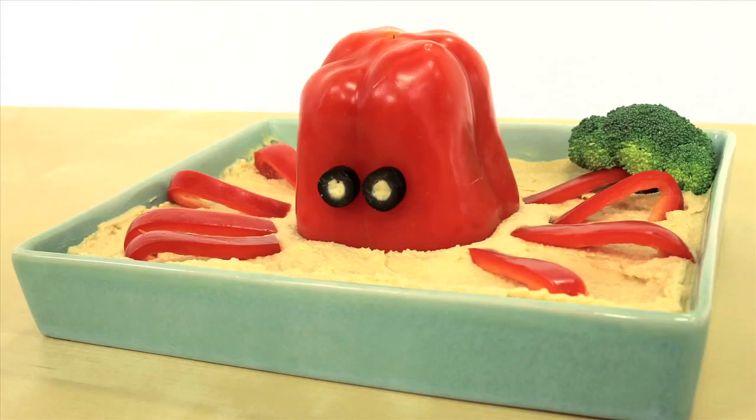Packing your own food for a day at the beach is a cheap and healthy alternative to the grease fest at the snack bar. Check out this adorable alternative to whatever this is supposed to be — a hummus octopus!